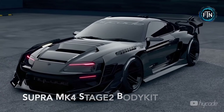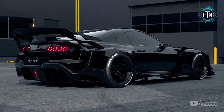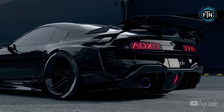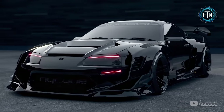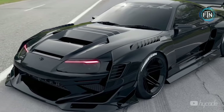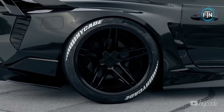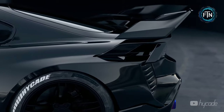Another amazing design from Hykade, the Supra MK4 Stage Two custom body kit is crafted for those who demand more than stock aesthetics. Modifications encompass a front bumper that exudes aggression and flair, a front lip that adds finesse, and a hood that elevates visual appeal while contributing to aerodynamic efficiency.